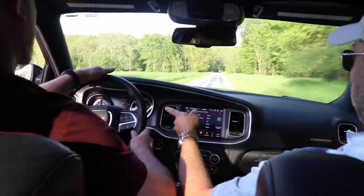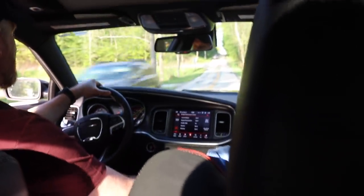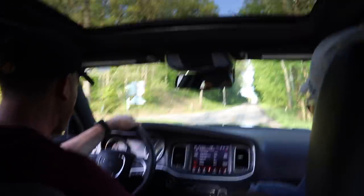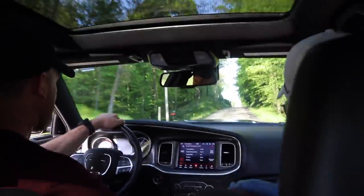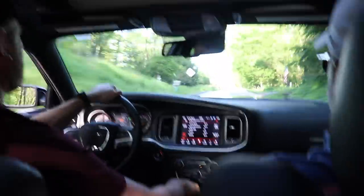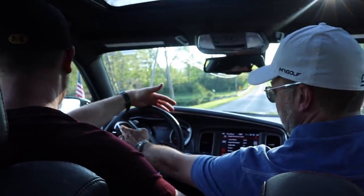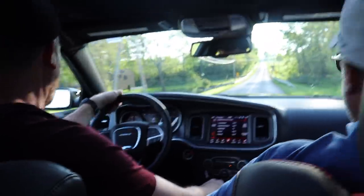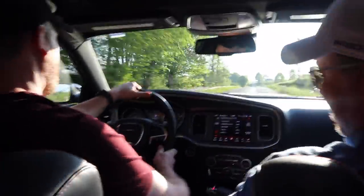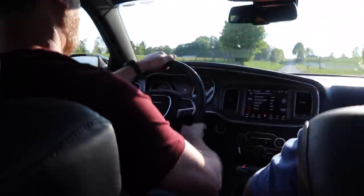My best time is 4.4 seconds zero to sixty — that run was 5.2. Still impressive, especially watch what it does going up a hill. We did a zero to sixty uphill with a car behind us. Almost hit a hundred.